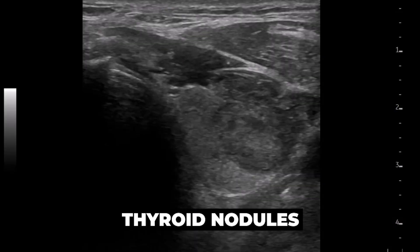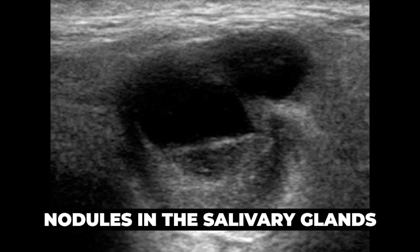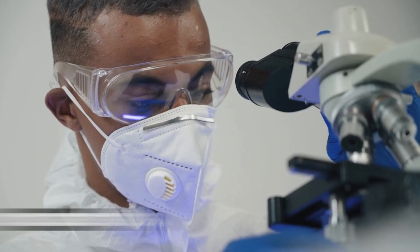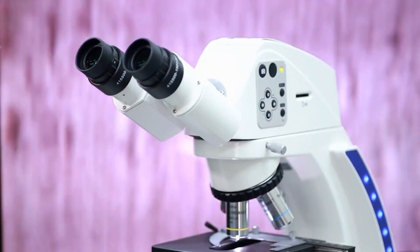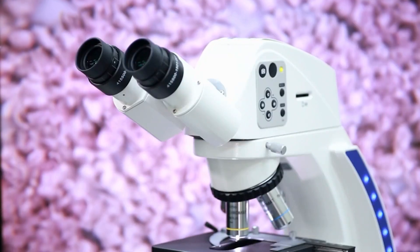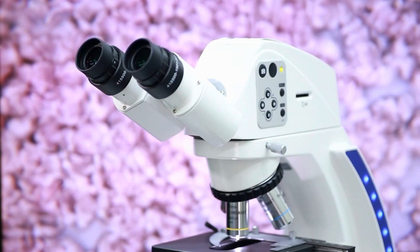Fine needle aspirations are commonly used for biopsy of thyroid nodules and nodules in the salivary glands. In these cases there is a lot of data, and pathologists have exact criteria for them. In our practice, when we do a fine needle aspiration, we usually have a cytologist on site who examines these specimens in real time to make sure we have enough cells to make a diagnosis.